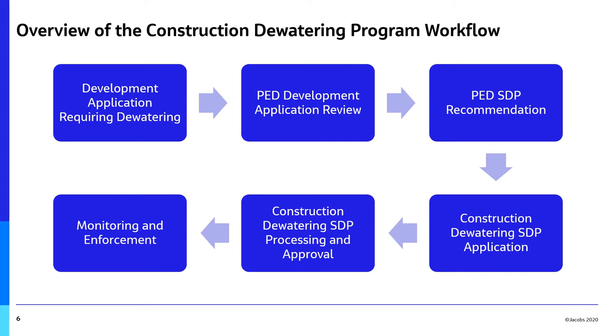Once reviewed, the application is processed and approved, and a permit is issued to the proponent. The final stage of the workflow involves monitoring and enforcement activities carried out by the City of Hamilton as the proponent carries out construction dewatering according to the approved sewer discharge permit.